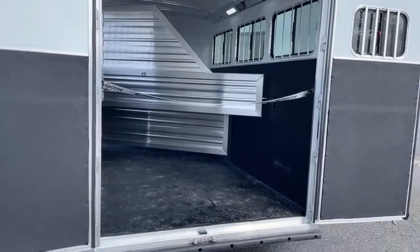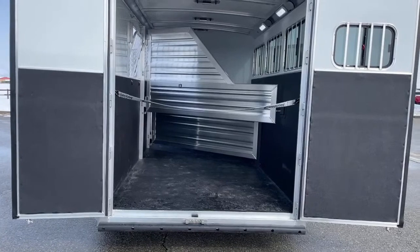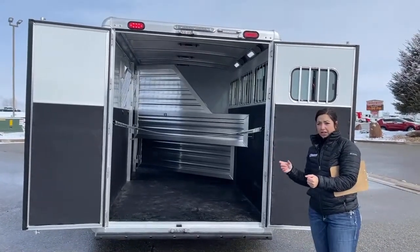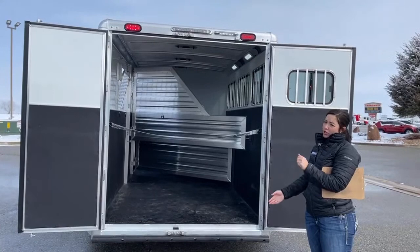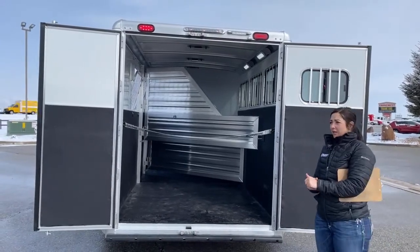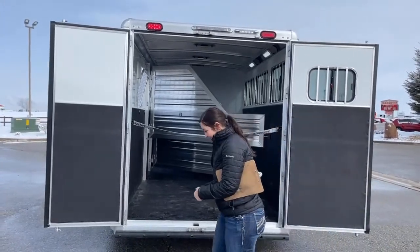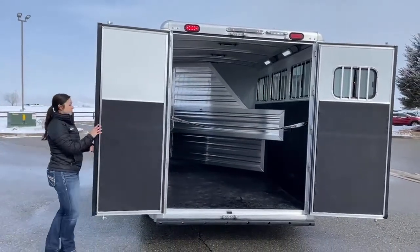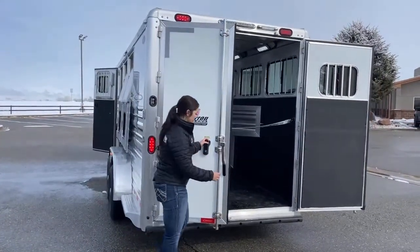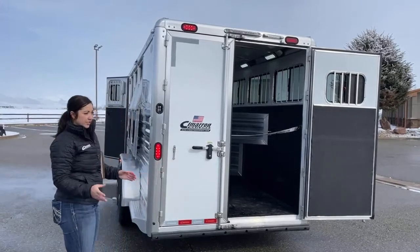Cimarron trailers are an all-aluminum trailer. You're getting one of the strongest upright posts on the market and the strongest flooring on the market with the center every four inches. You're also getting a half-inch thick insulated honeycomb fiberglass roof with an R3 thermal value — that's going to be more heat-regulating, so warmer in the winter and cooler in the summer. It's also dent and hail resistant up to about golf ball-sized hail, which here in Colorado is a big plus because you never know when a hail storm is going to blow in. These doors all have latchbacks on them so you're able to have them latched back and the wind's not going to grab them and blow them shut while you're trying to load horses.